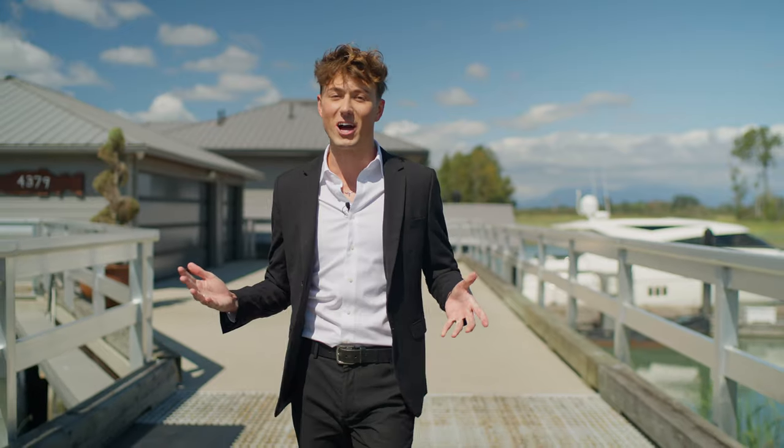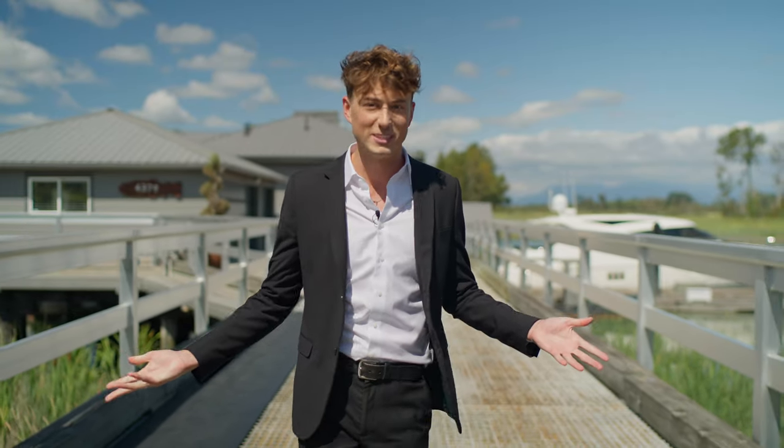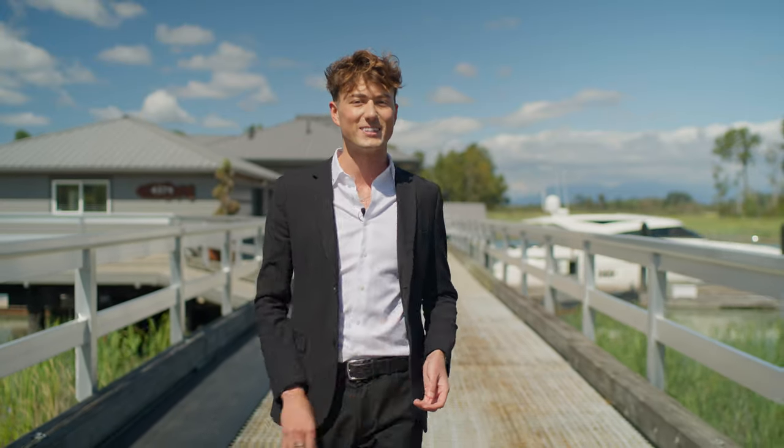That concludes our home tour here in Ladner, BC of this unique waterfront property. Special thanks to Marilyn Yeo, the listing agent, for allowing us to come and share the property with you. If you want more information on this listing, check the link in the description. If you enjoyed, share with a friend, comment below, give the video a thumbs up, and subscribe to the EV Vancouver channel. My name is Cameron Phillips — it's been my honor to share this property with you today, and I'll see you next time.